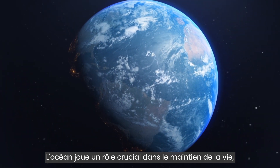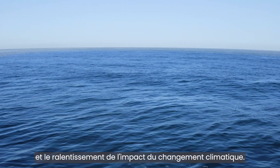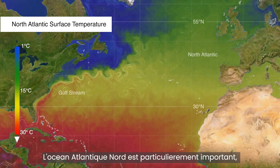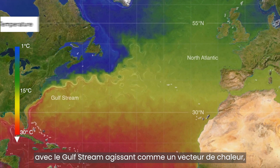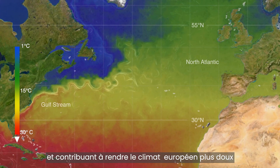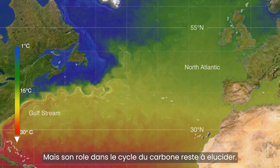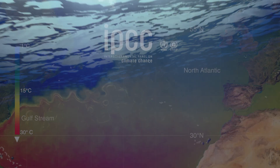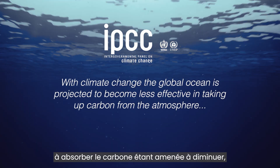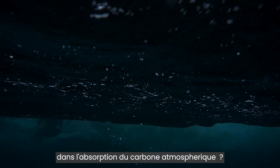The ocean plays a crucial role in sustaining life, shaping our climate, and slowing the impact of climate change. The North Atlantic is particularly important, with the Gulf Stream acting as a heat conveyor, warming the overlying atmosphere and contributing to the milder climate of Europe compared to similar latitudes in North America. But its role in the carbon cycle remains a mystery. With the global ocean's effectiveness in absorbing carbon predicted to decline, what role will the Gulf Stream play in the uptake of carbon from the atmosphere?